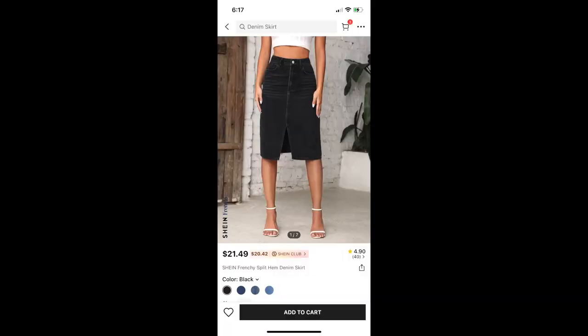Next is a denim skirt — the Shein Frenchie Split Hem Denim Skirt. I got that in a size 12. I did not like this. I did not like the cut, and I didn't like the way that it sat on me. I was happy that it fit me because in the past, denim skirts from Shein have been a no because of the sizing. So I was happy that it fit, but it just was not for me.